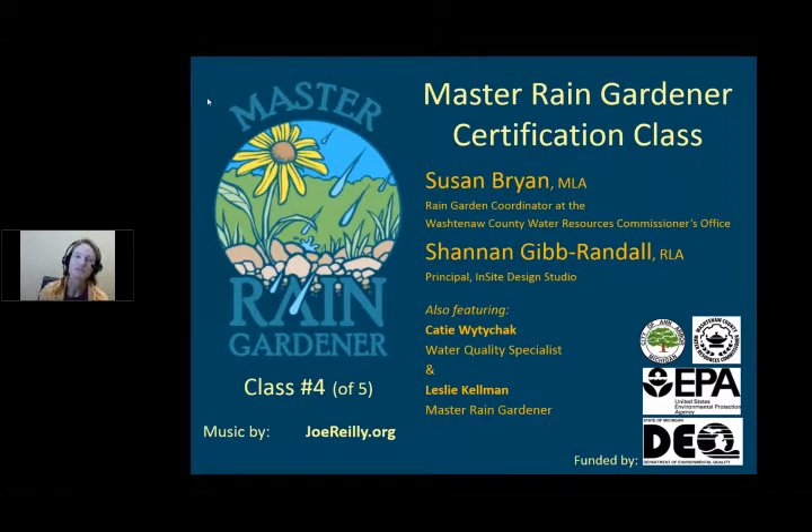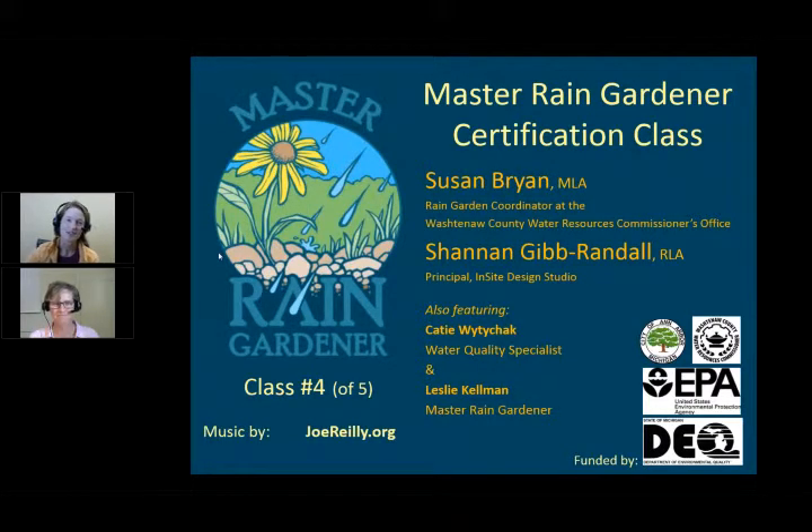Welcome everyone. Welcome to the Master Rain Gardener Certification class. This is where we will teach you to design your own rain garden. By the end of our five-part series, you'll have a rain garden all planned out for your very own yard. This is Susan Bryan with Washtenaw County Water Resources Commissioner's Office. With me is Shannon Gibb-Randle, Principal of Insight Design Studio here in Ann Arbor.